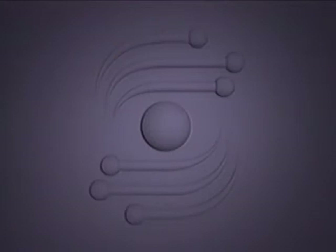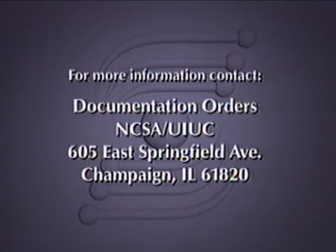If you would like to know more about the activities featured in this program, please contact NCSA at the following address.